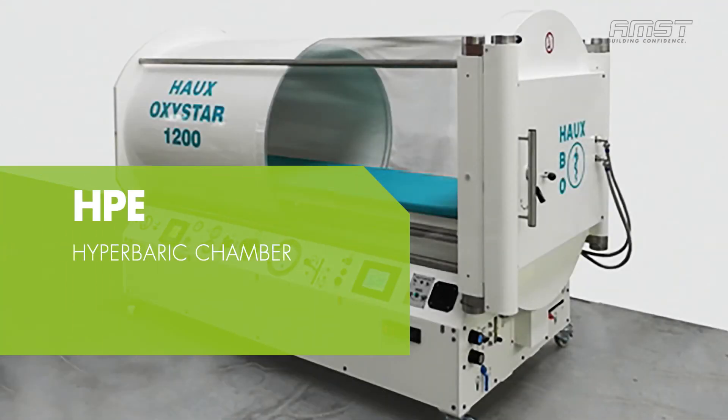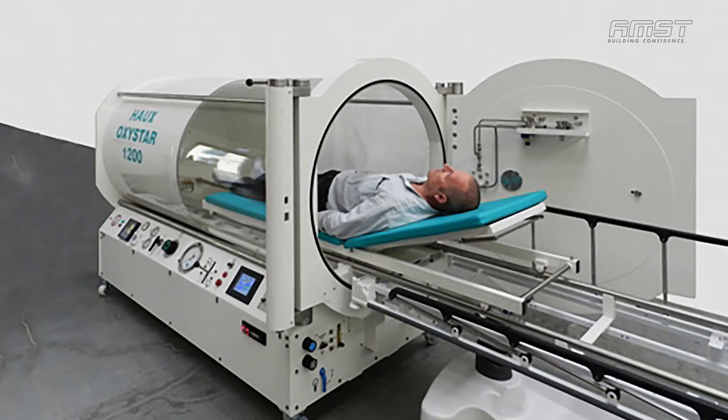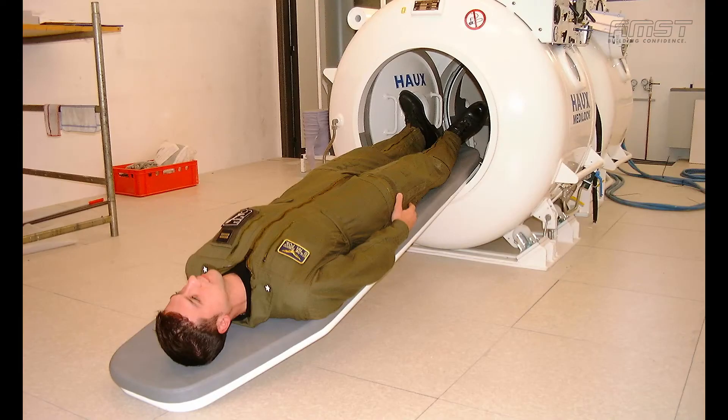Hyperbaric Chamber. The Hyperbaric Chamber is complementary equipment to the Hypobaric Chamber and is used for the treatment of decompression sickness in emergency cases, oxygen treatment, and treatment for severe body burns and gunshot shock where applicable.